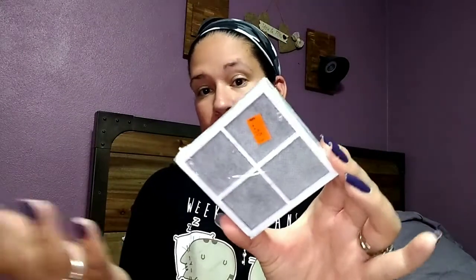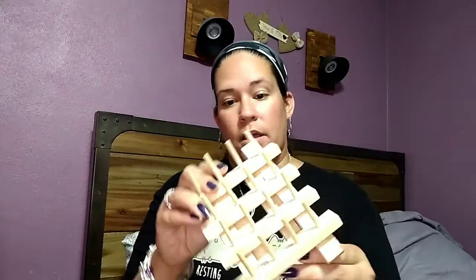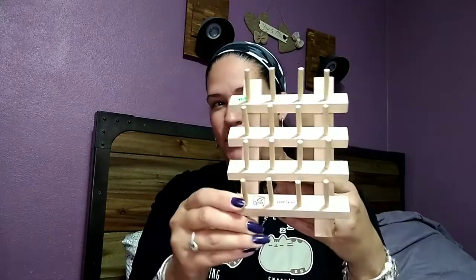I got these — I know they're filters for something, I'm not sure what — but when I saw them I immediately saw windows for my miniatures. For 50 cents, I figured I can take the filter part out and make windows for some kind of a miniature house. So I grabbed those.